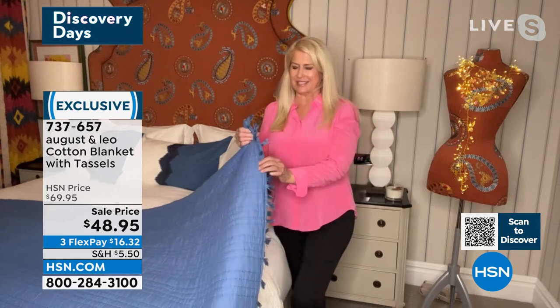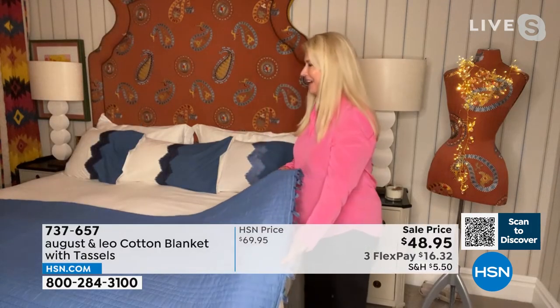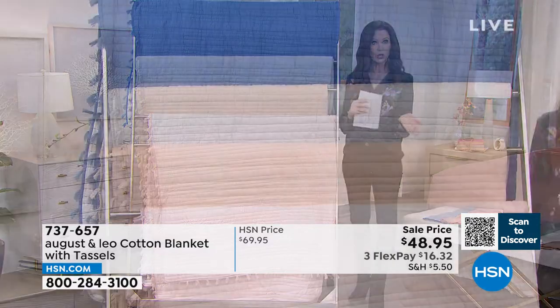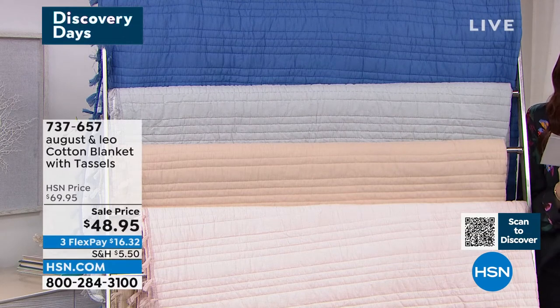Those little tassels are just so cute — this makes me very happy on the end of my bed. I take it off the bed and just put it around me when I'm watching TV because it's so lightweight. We do have two different sizes: full/queen, and then the king/California king if you want that oversized blanket.